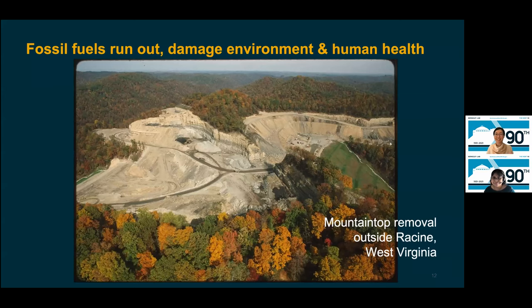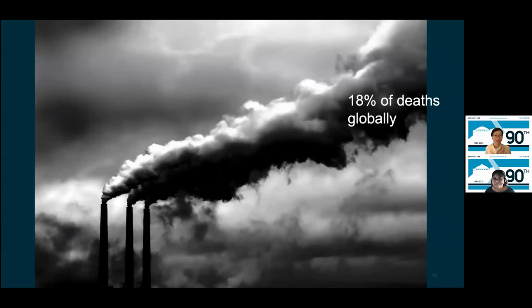This is a challenge for our society, running predominantly on fossil fuels such as oil and gas — they run out, and they have really harmful effects on the environment. For instance, this is an example of mountaintop removal for coal mining outside of Racine, West Virginia. Burning fossil fuel also seriously harms human health. Harvard released a study in February estimating that about 18% of deaths are from fossil fuel combustion — that's 8 million people dying worldwide each year, more than have been estimated to have died from COVID-19.